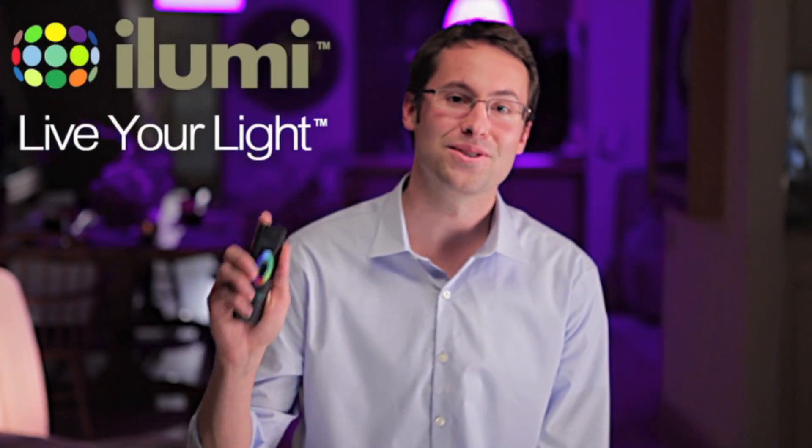And for the world's most intelligent light, that's just the beginning. Join the iLumi Nation and live your light.